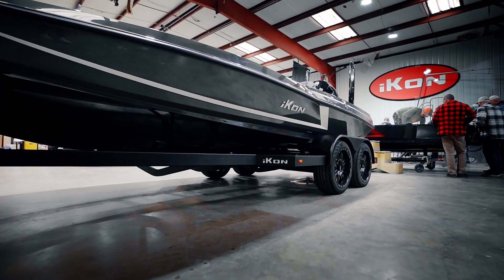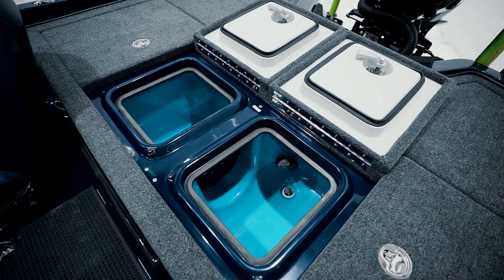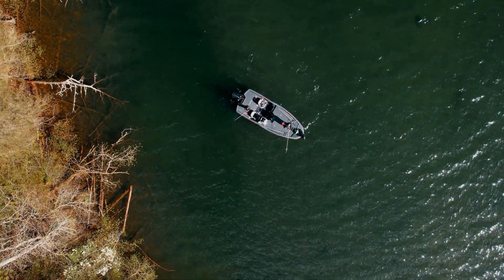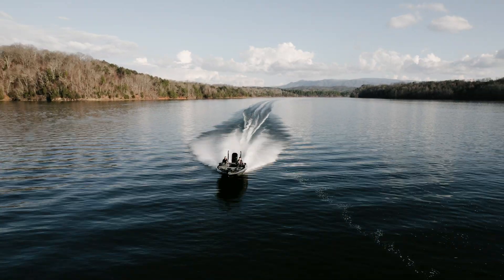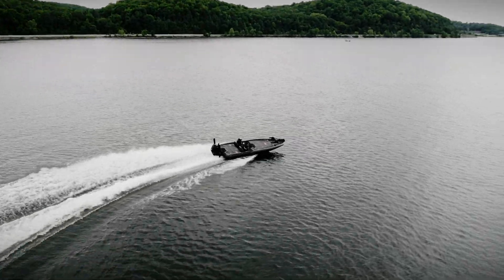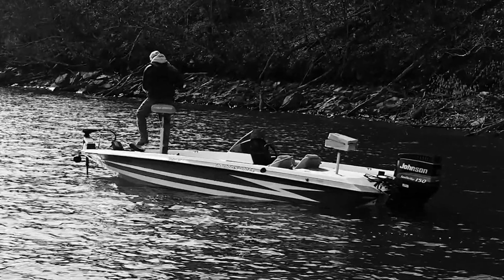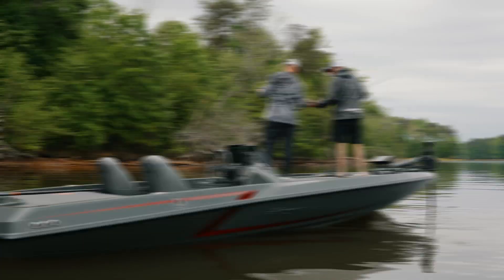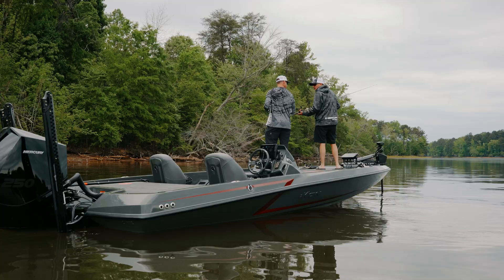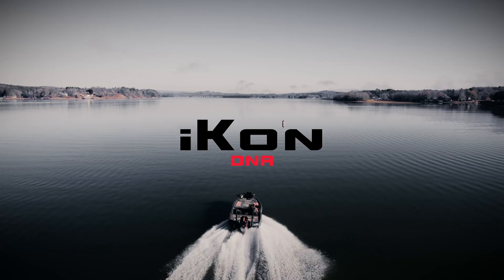What separates Icon boats from the rest? Is it the styling? Is it the functionality? Is it the ride? We've been told we're the best built boat in the market. We put together the best team in the industry, inside the factory and out in the field. From the legacy of Hydra Sports to the creative ingenuity of HCB, it's a collaboration of years of experience. This is what we're made of.